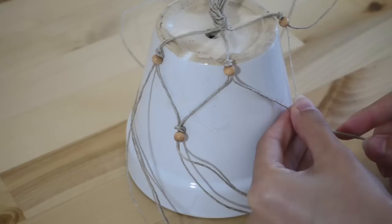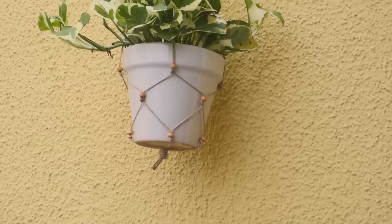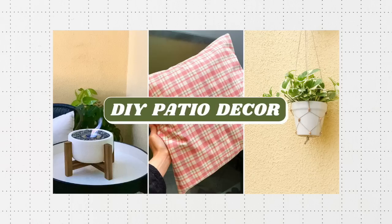I created some fun and affordable DIY pieces for the balcony, and there were great ways to add some personal style to the space. I created these no-sew pillows for the patio chairs, a hanging planter, and my favorite — this mini fire pit. So if you're curious about how I made these, check out this separate tutorial video that I made for these.